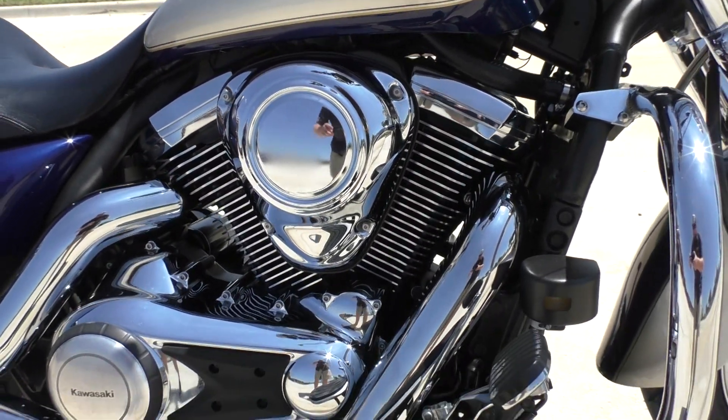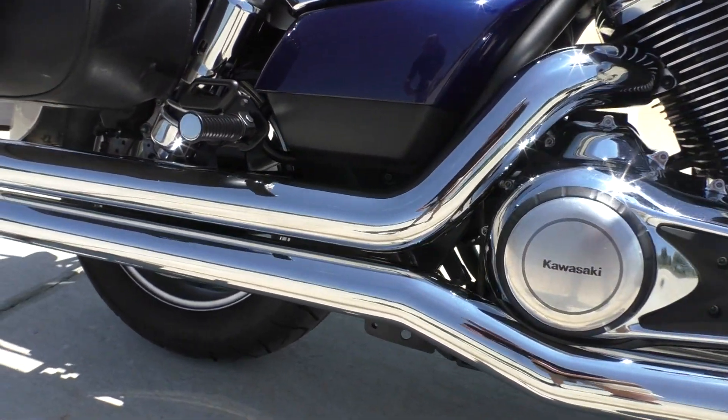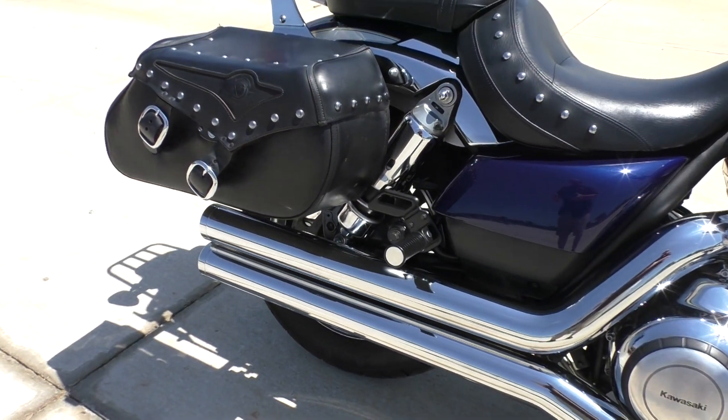1700 CC's, fuel-injected, liquid-cooled, in a six-speed transmission. It's got some upgraded pipes — I don't know what brand they are, but they're pretty good sounding.